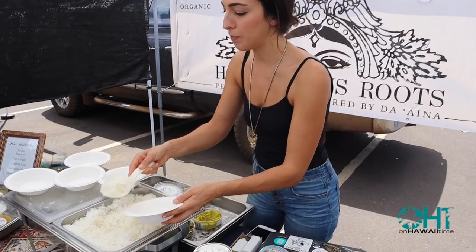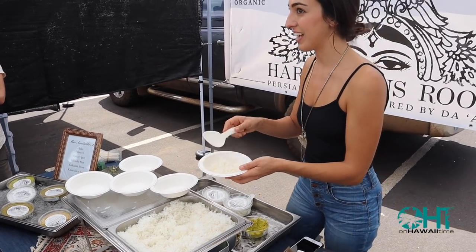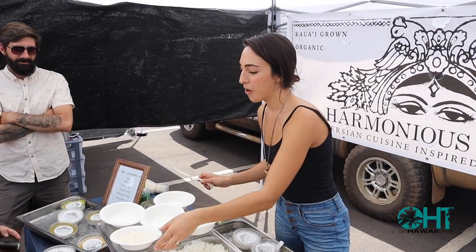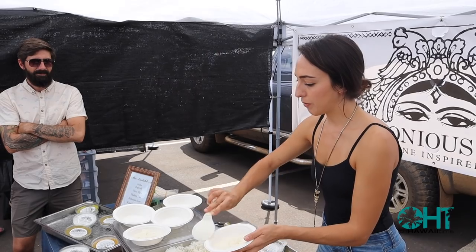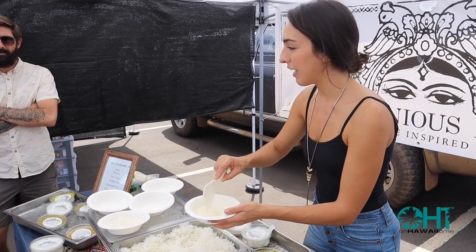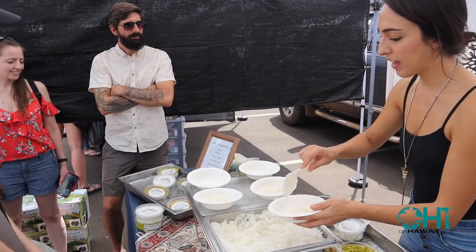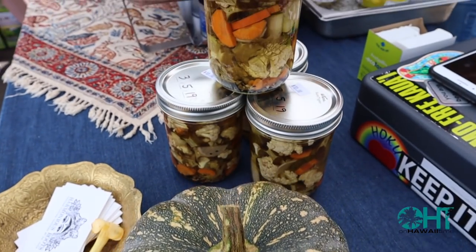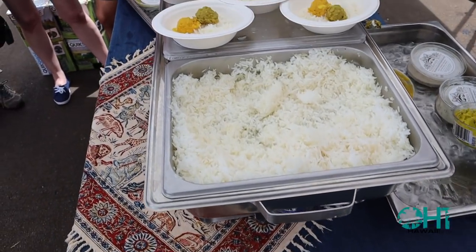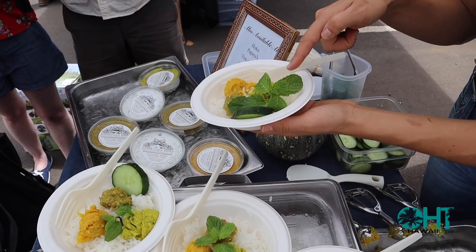My dishes are inspired by mainly things that we have growing year-round, like all of our greens and limes. I have a squash spread made with four different varieties of squash depending on what's available from our local farmers, and an eggplant spread that's available year-round. Both have macadamia nuts instead of walnuts. We've got the eggplant, squash, and super green hummus.